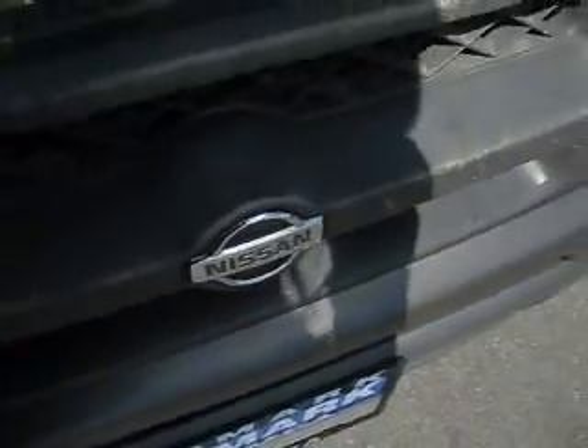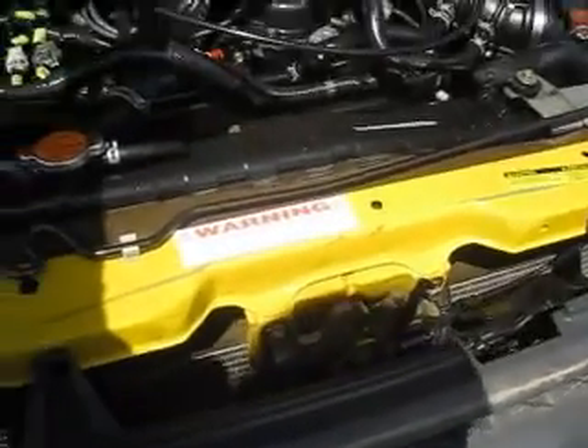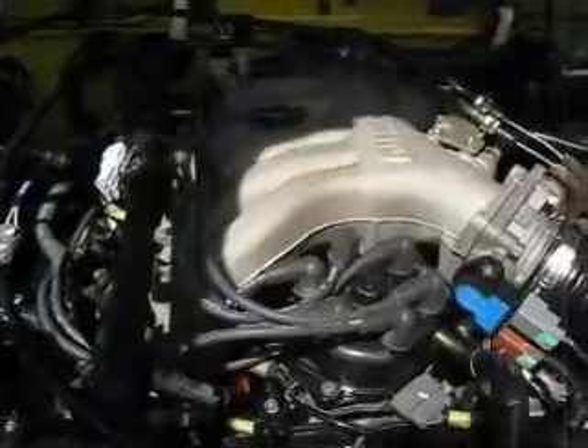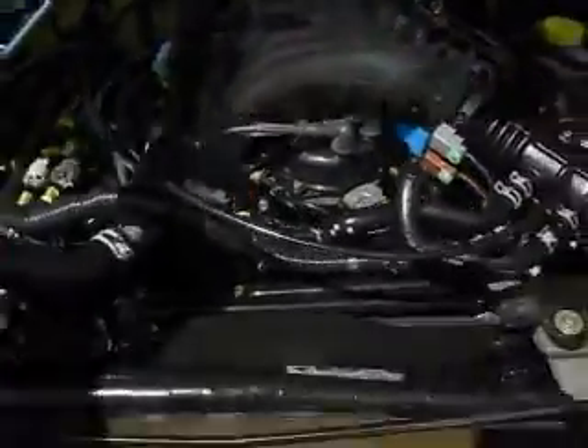Come on down to the Edmark Superstore in Nampa and check out our selection of used vehicles with no warranty. Like this 2001 Nissan Xterra, powered by a 3.3L 6-cylinder engine.